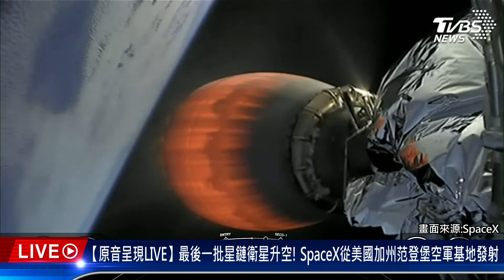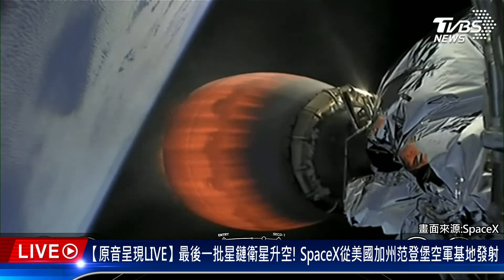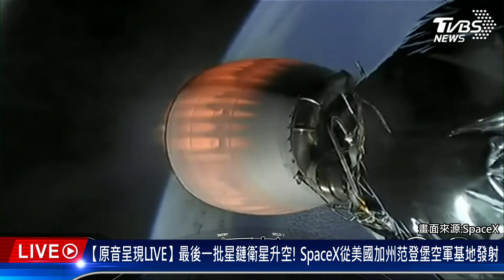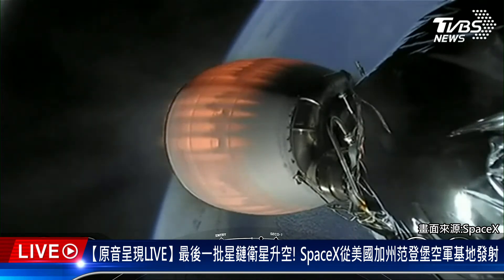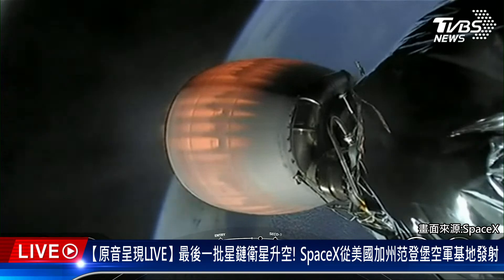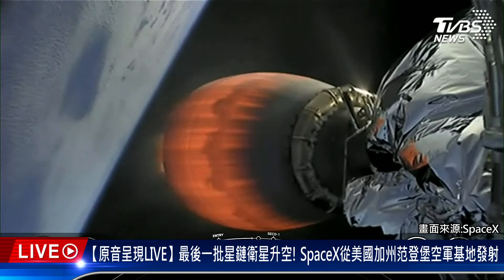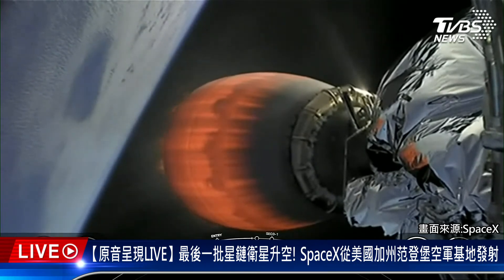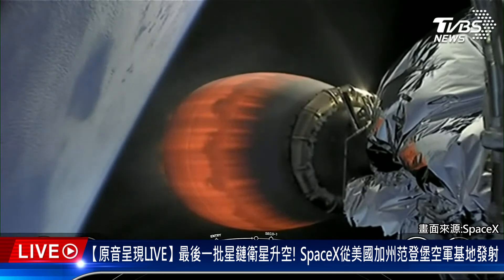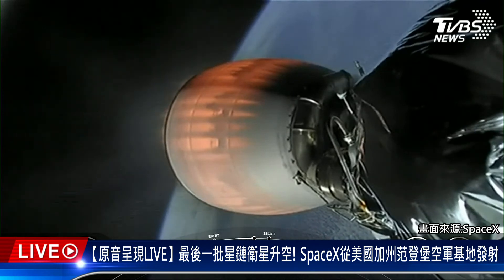Stage 1 transonic. As you just heard, the first stage is traveling near the speed of sound. Stage 2 FTS are safe. At the T plus 8 minute mark, everything continues to look nominal for the second stage. Stage 1 landing burn. Stage 2 terminal guidance.